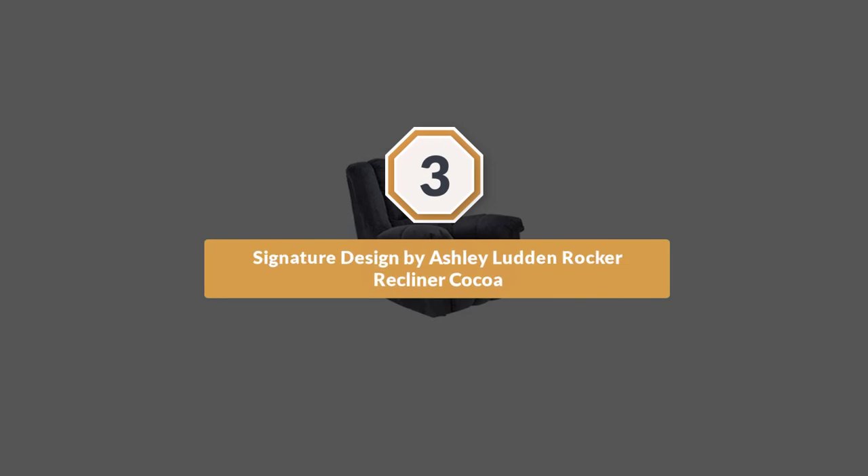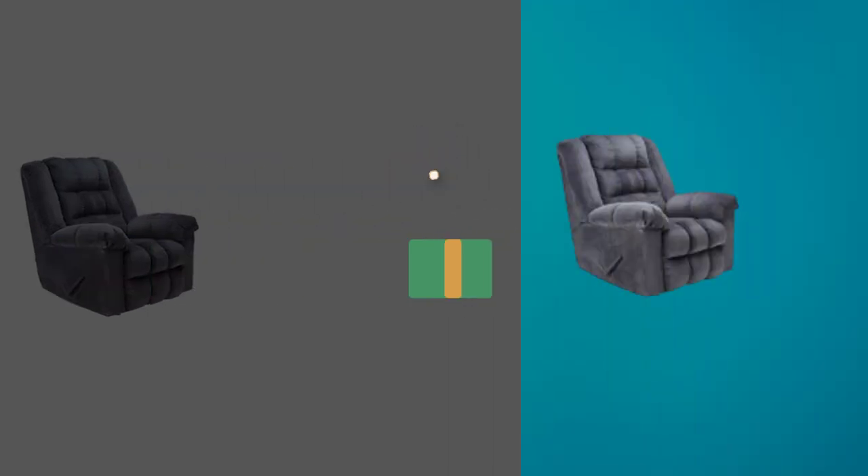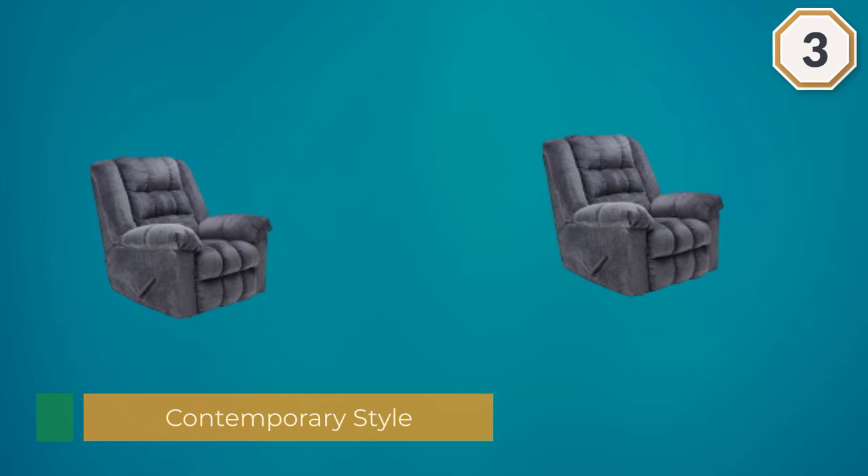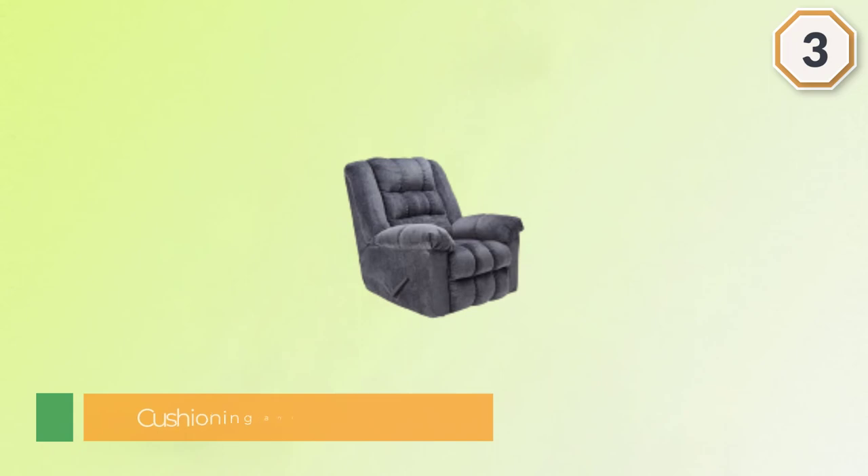Number 3: Signature Design by Ashley Ludden Rocker Recliner Cocoa. One of the classic manual recliners made by Ashley Furniture, this signature design rocker recliner combines comfortable and affordable upholstery design with lush cushioning and a strong frame.